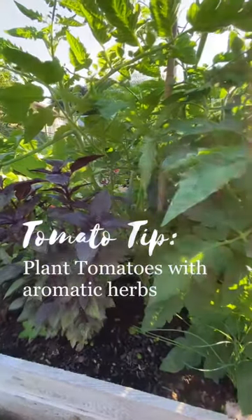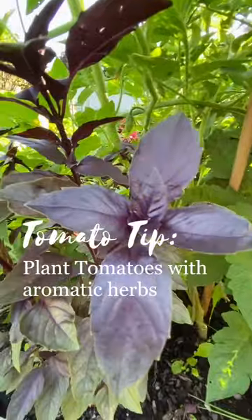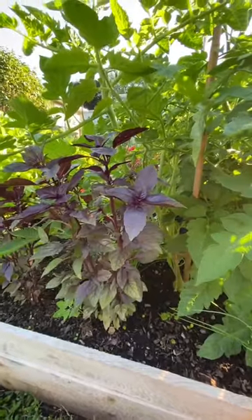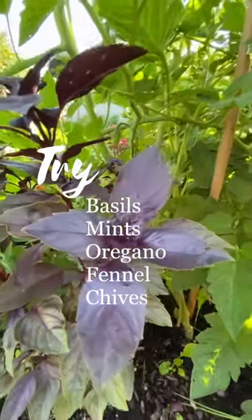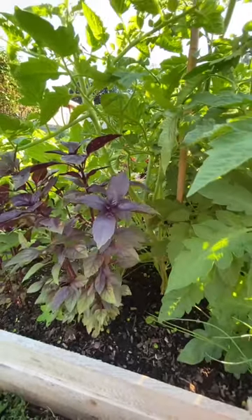Sometimes what you plant tomatoes with can make a big difference. I like to pair my tomatoes with aromatic herbs in the garden for a couple of reasons. Number one, herbs like basil, mint, and fennel can help to attract beneficial insects and pollinators, so they overall improve the growth of your tomato plants. And some say things like mint may even help to improve tomato flavor.